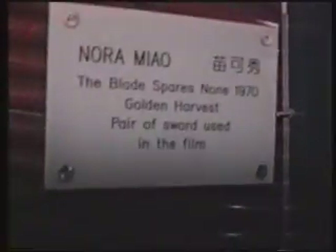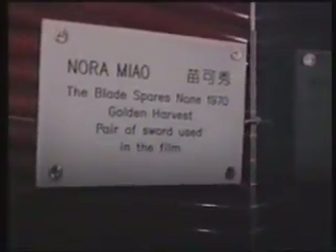And down here we see the official receipt which Bruce Lee received when he did the film The Big Boss. For all Shaw Brother fans, we move across and we see Nora Miao, the star of several Bruce Lee films. And as we look across, we see the swords that were used in the film The Blade, made in 1970.